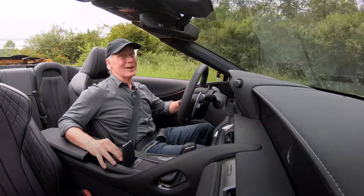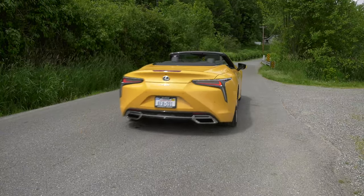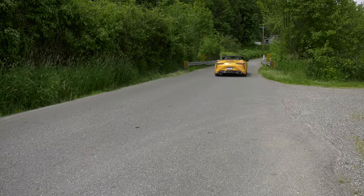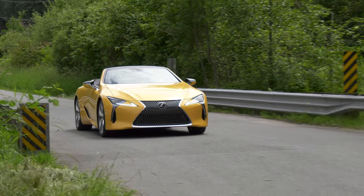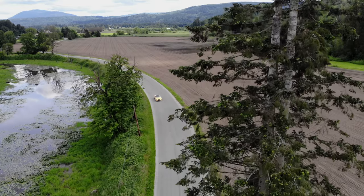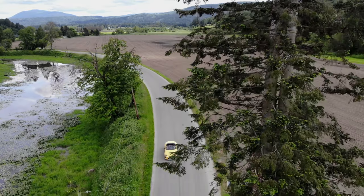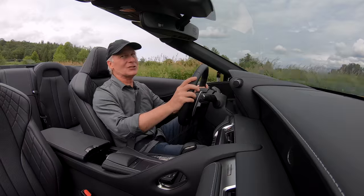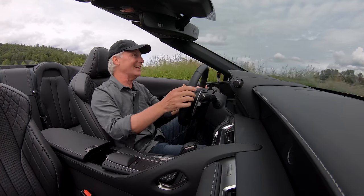If you're in a hurry to relax — and who wouldn't be in a car like this — the top can be dropped at low speed, and there's the sky. Wherever you are, it's an instant vacation. If you've never driven a convertible, they connect you to the world in a way that closed cars can't. There are sights and smells you don't normally get. Wind management is pretty good in the LC. I'm wearing a hat because I desperately need a haircut.